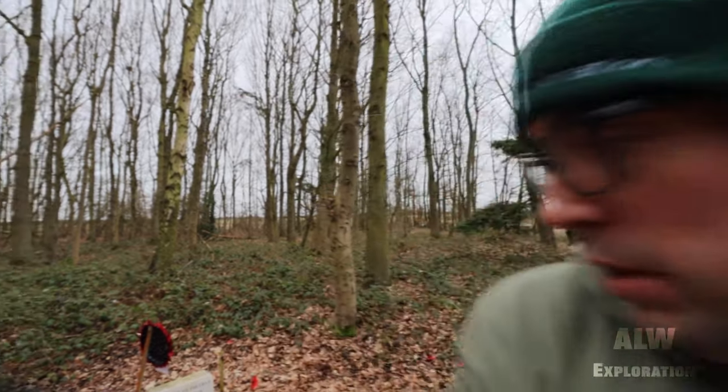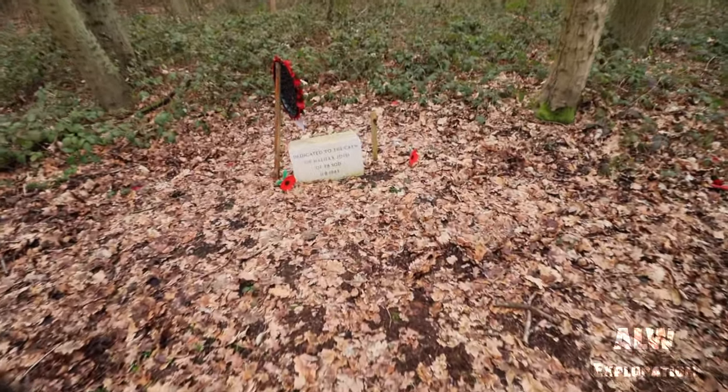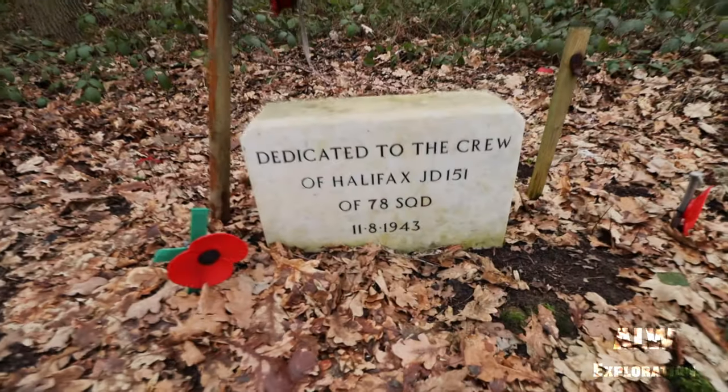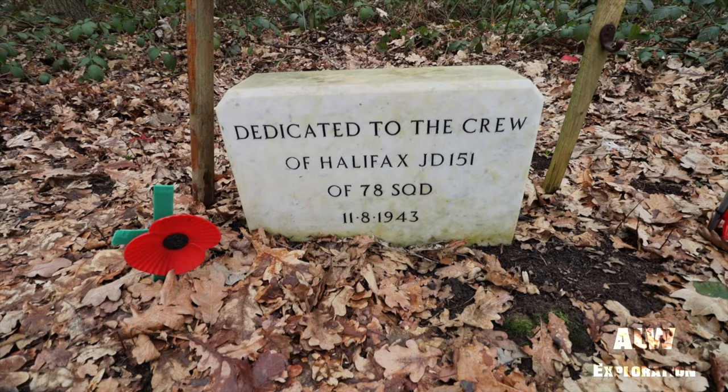Hello and welcome to ALW Exploration. Today I'm at a memorial for the Halifax bomber crew of JD 151, who on the 11th of August 1943 had their Halifax crash here. They were from 78 Squadron, Royal Air Force.